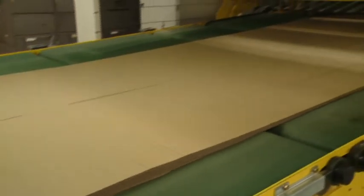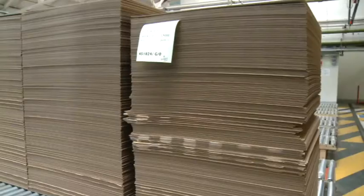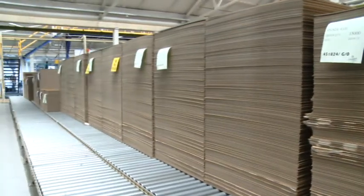Corrugated packaging was invented more than a hundred years ago. In the early years of the 20th century it very rapidly became the world's favourite packaging material. It replaced wooden crates packed with straw because it could do a better job, more cheaply and more efficiently.